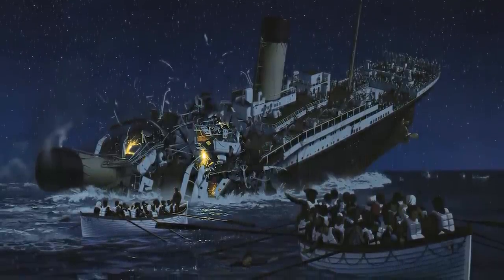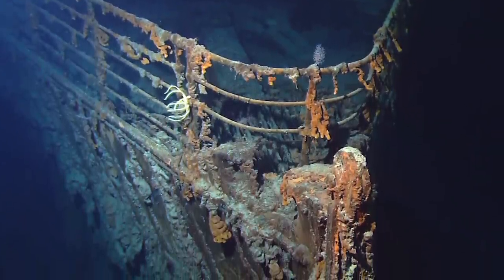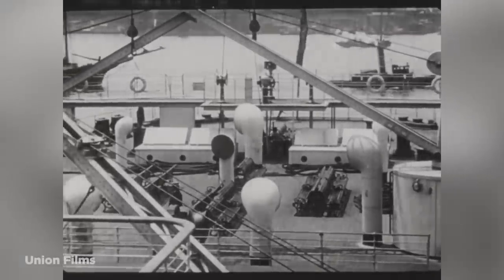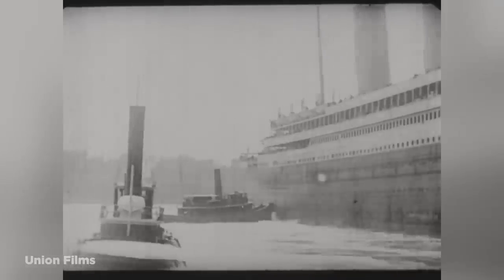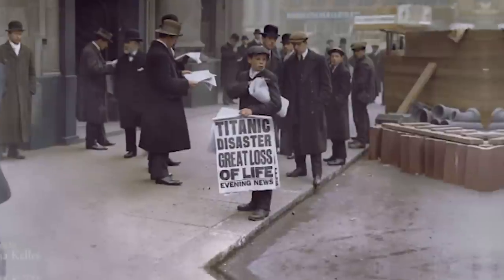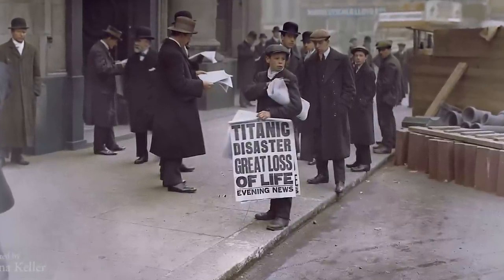After many unsuccessful expeditions, the wreck was finally located by a joint French-American expedition in 1985. Several artifacts and debris have been removed from the shipwreck and are displayed in the National Maritime Museum in England. Many schemes were proposed to raise the ship, but the fragile condition of the vessel prevented such plans. The 2001 UNESCO Convention now protects the wreck of the RMS Titanic, and it remains one of the most famous shipwrecks of all time.